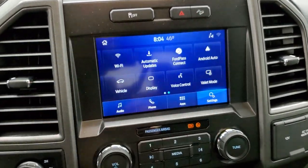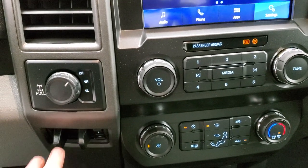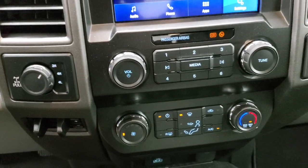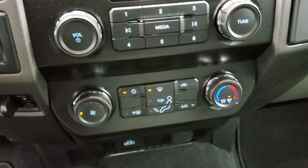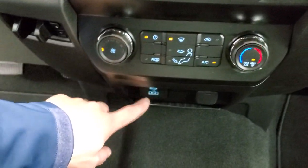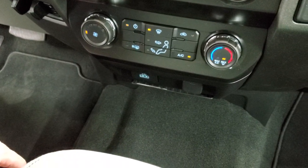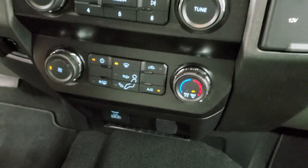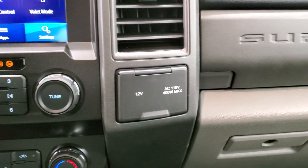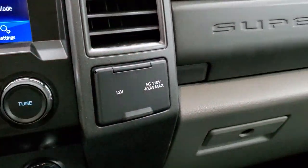You get stability control, downhill assist control, and 4-wheel drive. Factory brake controller. Volume and tune controls, climate controls, and a USB and USB-C jack, as well as a 12-volt power point. You also get a 110-volt 400-watt plug-in and another 12-volt power point right here.